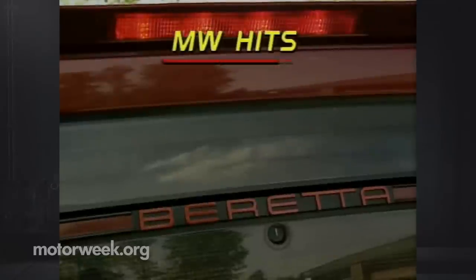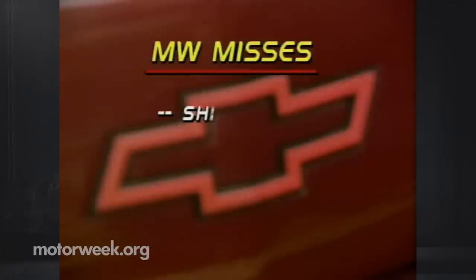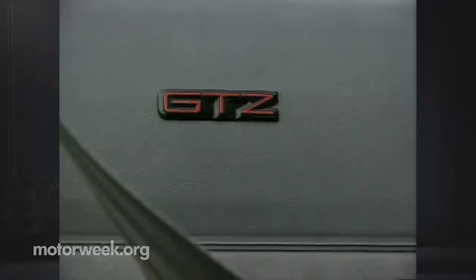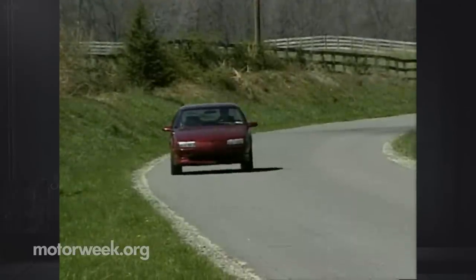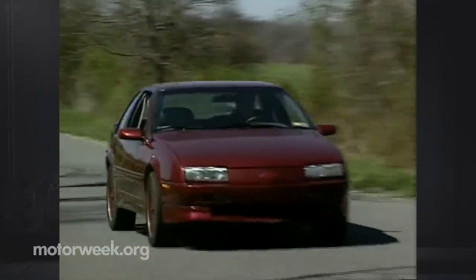The Beretta GTZ comes out on top with its low price, powerful free-revving engine, and precise handling. It also offers good gas mileage and a very roomy and versatile interior for a two-door coupe. But it also has a less-than-perfect shifter and clutch, as well as a harsh ride if you live where rough pavement is the rule. In our safety check, the Beretta GTZ passes with rear shoulder belts, but lacks driver or passenger airbags and anti-lock brakes. Adding all that might have meant production changes that would drive the price of the GTZ up to the level of its competition.